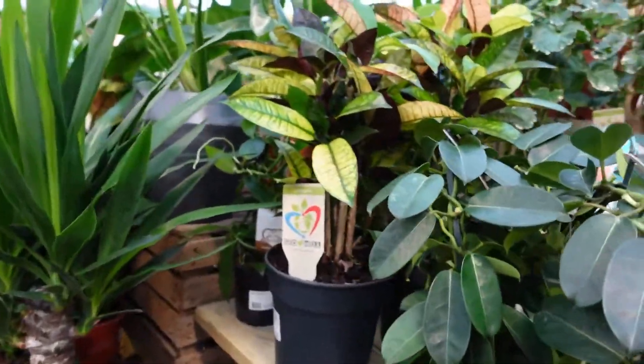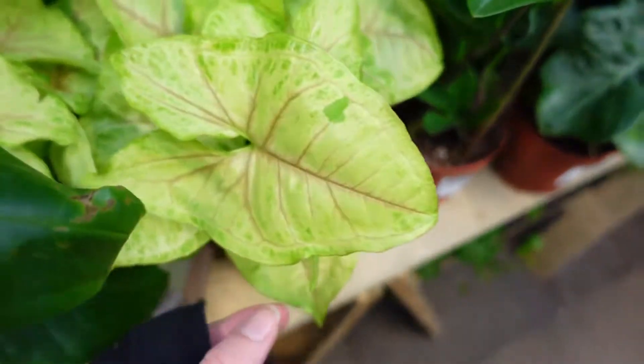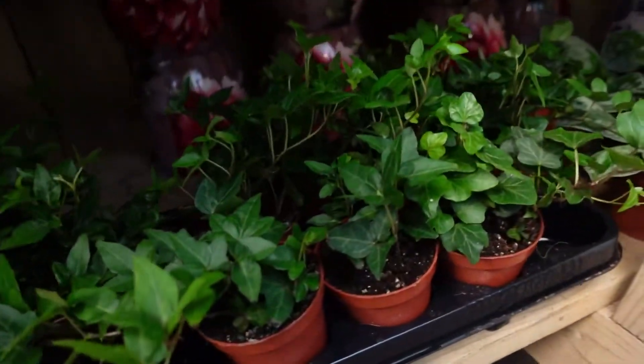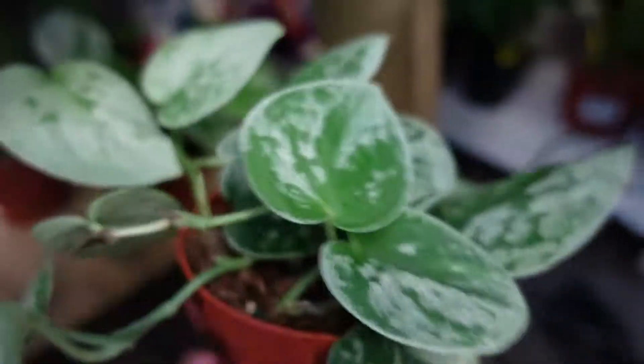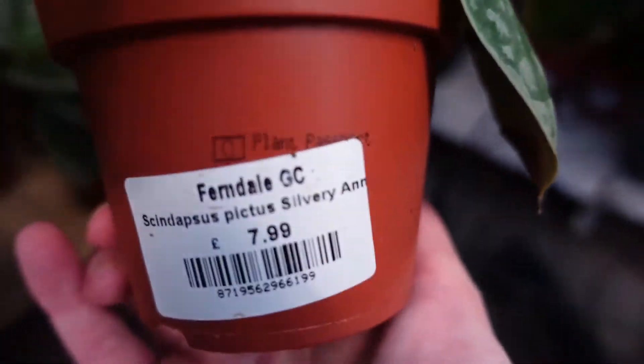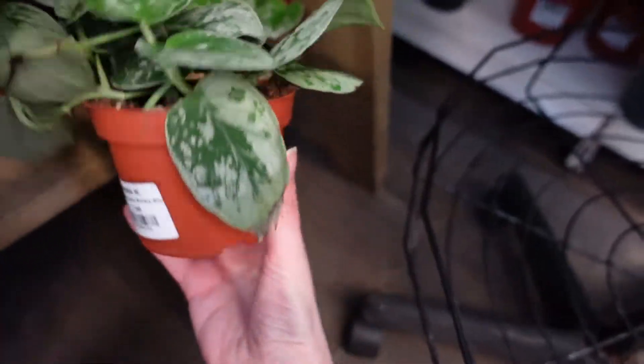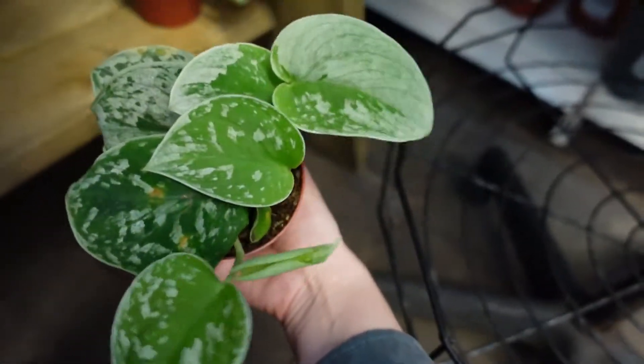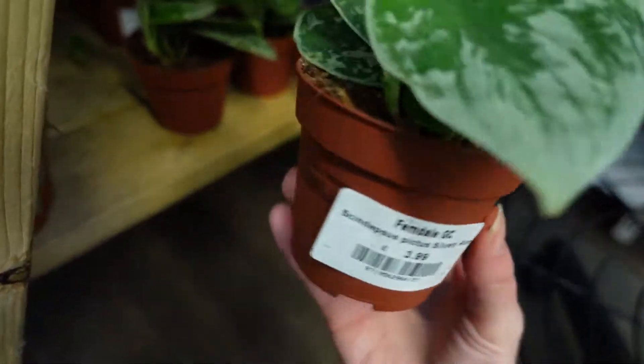There were some different orchids, these lovely big palms, bright Syngoniums as well as ZZ plants. Then below they had some Scindapsus Pictus Silvery Ann — the bigger pots were £7.99 but they also had some smaller pots for £3.99. All the plants were really nice and splashy with lots of silver on them, which is I guess what you want from a Silvery Ann.